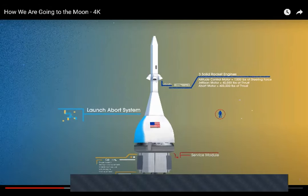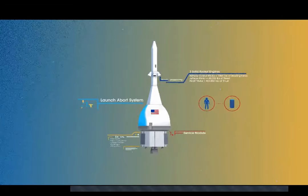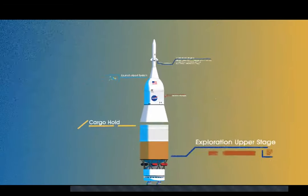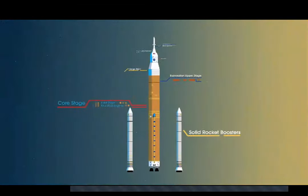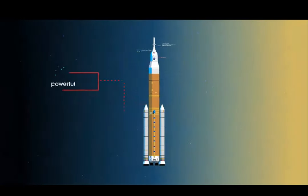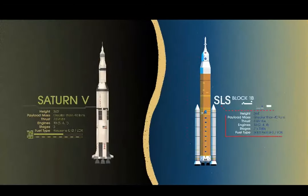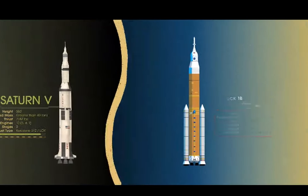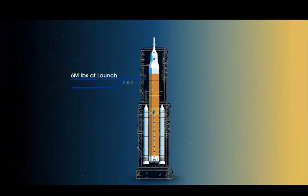To accomplish the task of launching the crew and heavy payloads, NASA is building the Space Launch System, comprising a cargo hold, an exploration upper stage, a massive core stage, and two extended solid rocket boosters. Altogether, this is the world's most powerful rocket, exceeding the legendary Saturn V of the Apollo era in numerous ways.